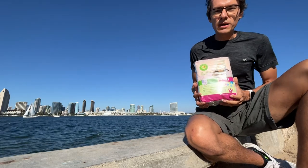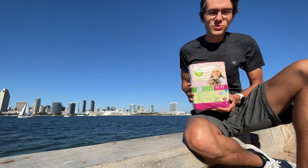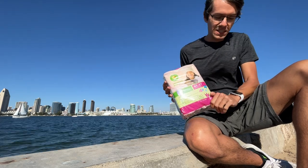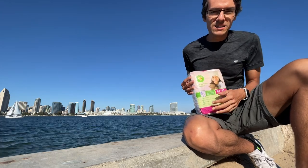Hello, I'm full of power back again. It's September 19th of 2022. Today I have these comfort training pants and I have the San Diego Bay in the background.